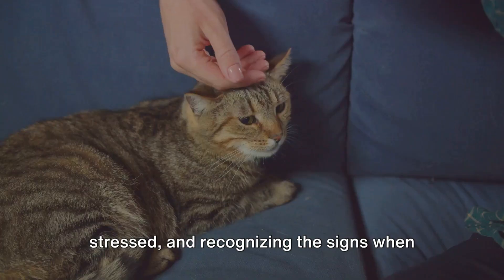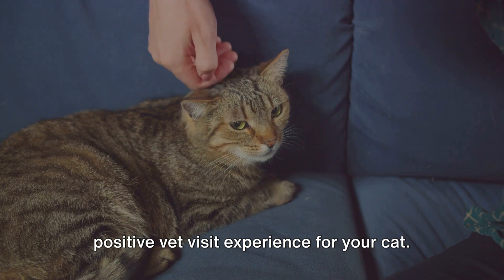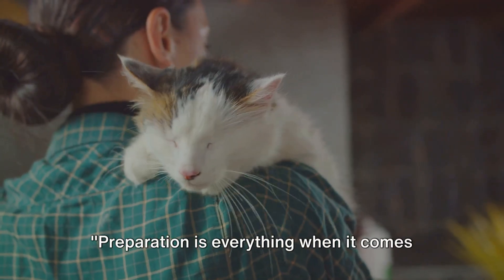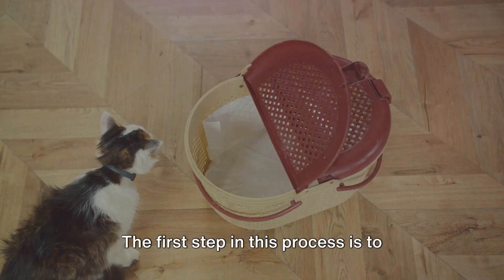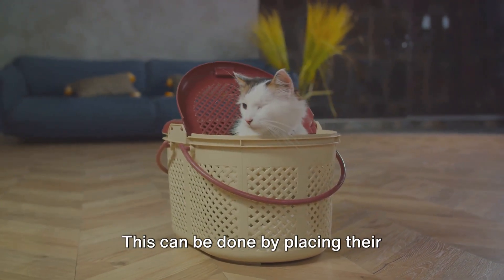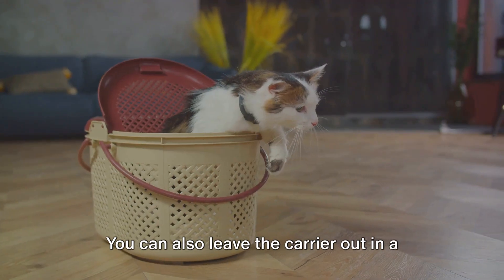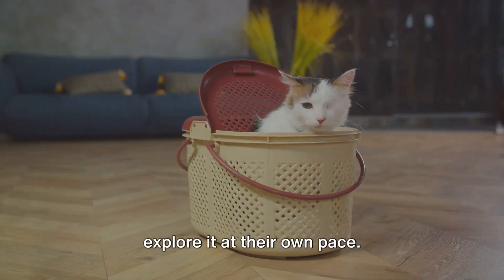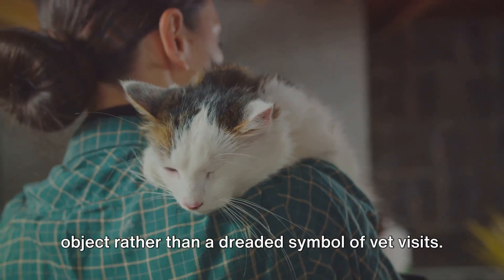By understanding why your cat gets stressed and recognizing the signs when they occur, you can start to create a more positive vet visit experience. Preparation is everything when it comes to reducing stress in cats — it's all about making them feel safe and secure. The first step is to familiarize your feline friend with their carrier. This can be done by placing their favorite blanket or toy inside, creating a familiar and comforting environment. You can also leave the carrier out where your cat feels safe and can explore it at their own pace. This helps eliminate the fear of the unknown and makes the carrier an everyday object rather than a dreaded symbol of vet visits.